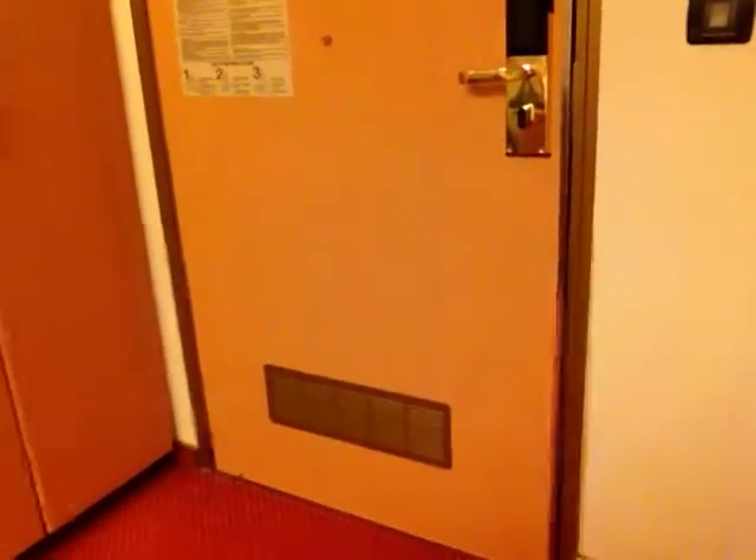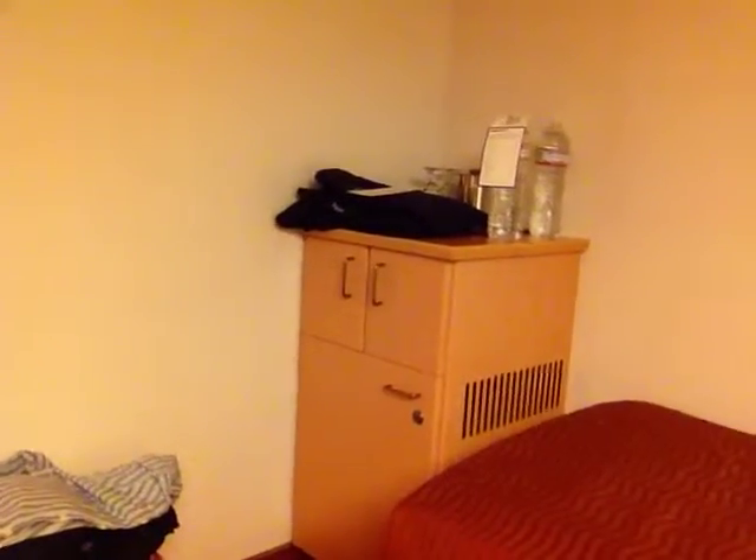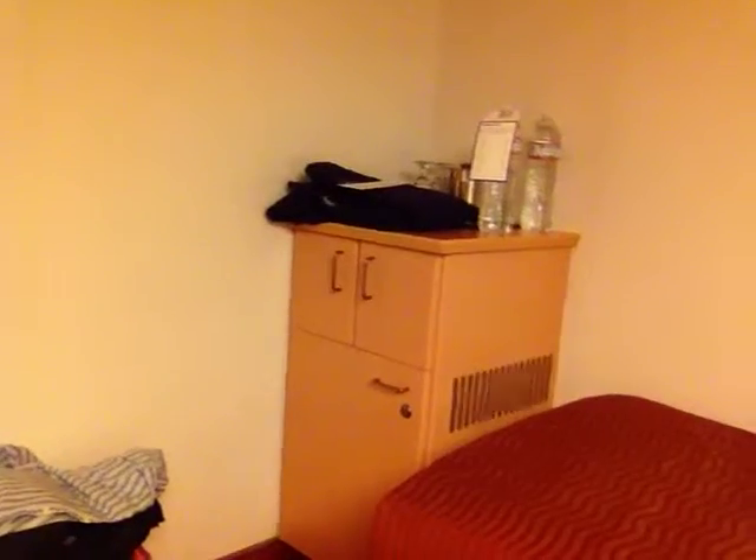As with all accessible rooms, there's a wider door out into the hallway so it's easier to get in. The normal door width for standard rooms is too narrow for my wheelchair. There is also a mini bar and a refrigerator here.